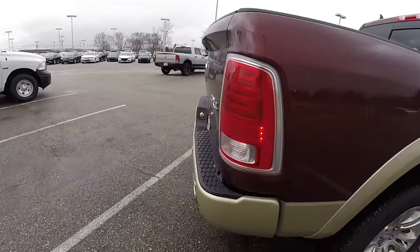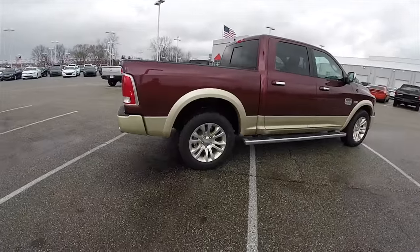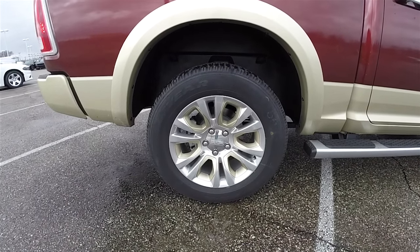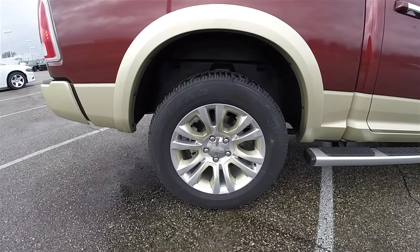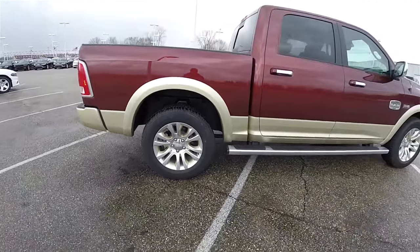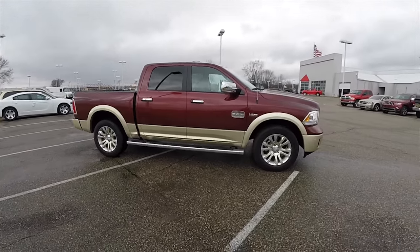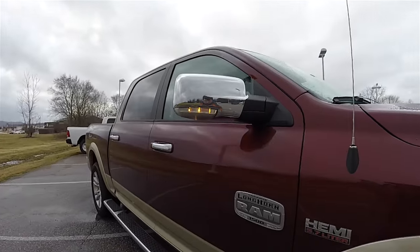LED rear tail lamps. 20-inch aluminum wheels with the white gold inserts — they are on Goodyear Wrangler SRA tires measuring P275/60R20. Wheel-to-wheel side steps. Chrome exterior mirrors with LED turn repeaters.